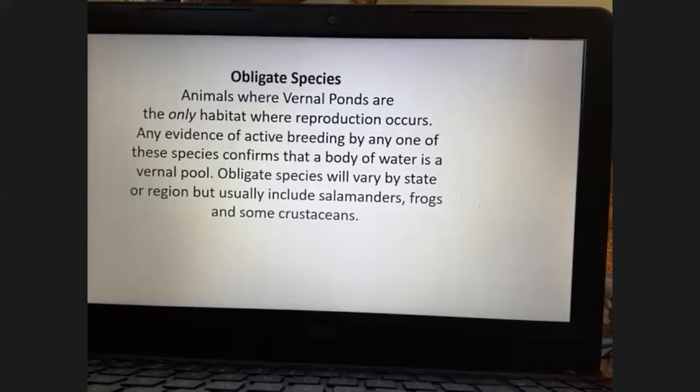Obligate species are animals for which vernal ponds are the only habitat where reproduction occurs. Any evidence of active breeding by one of these species confirms that a body of water is a vernal pond. So if you walk into the woods and see a salamander breeding in a pond during breeding season, you know you're at a vernal pond. Obligate species vary by state or region, but usually include salamanders, frogs, and some crustaceans. The next few slides cover obligate species native to Long Island.